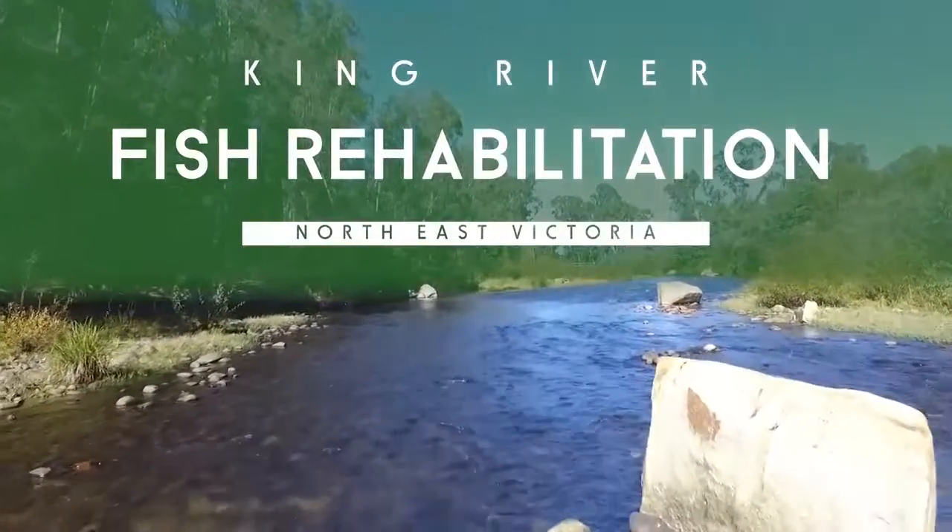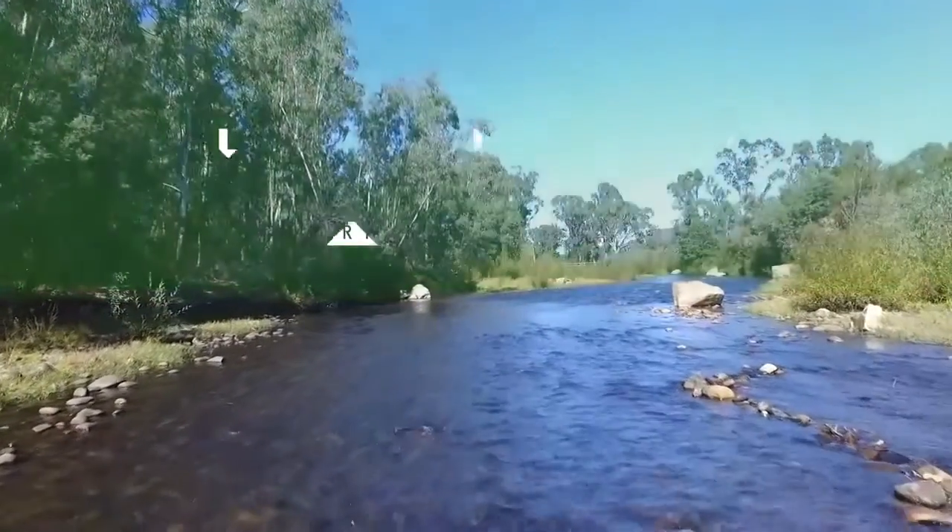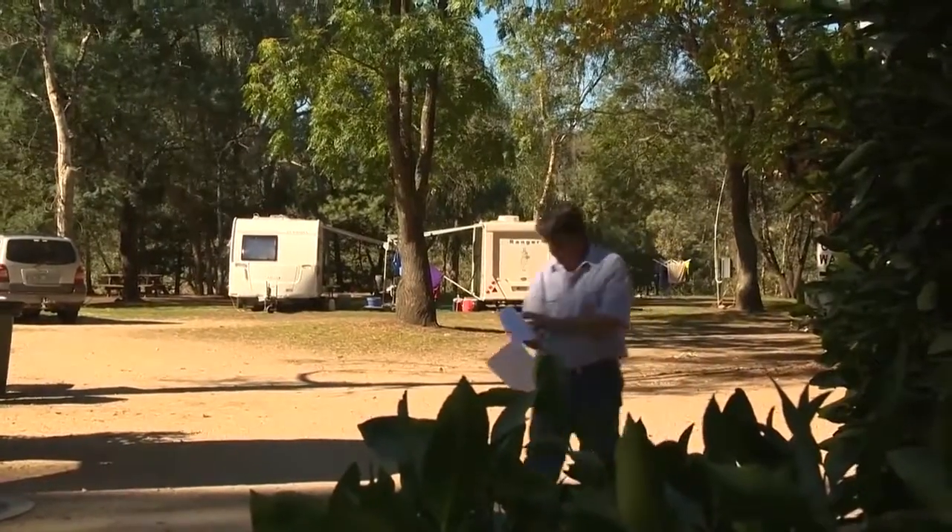Here we are today in the King Valley at Whitfield, adjacent to the General Andy Caravan Park, where we've been working on the King River for fish habitat as part of the King River Habitat Enhancement Program. Five years ago we talked to Andrew Briggs and he put it in our minds to put in for a fishing grant application for habitat restoration. We did a lot of work on it and got it.